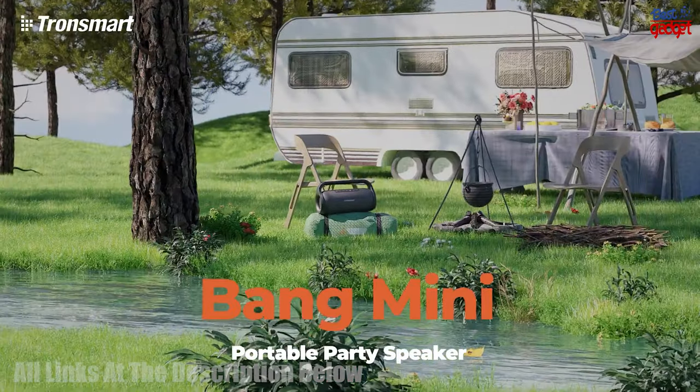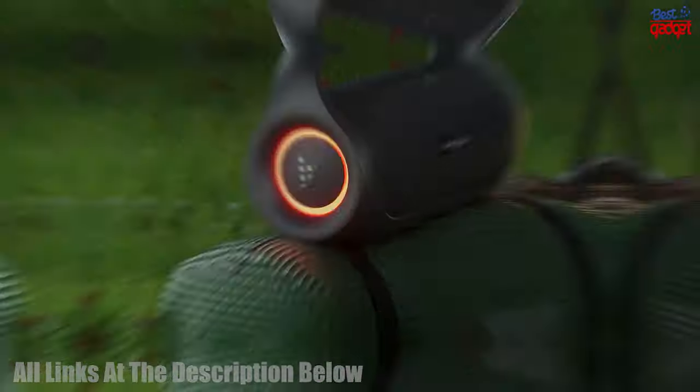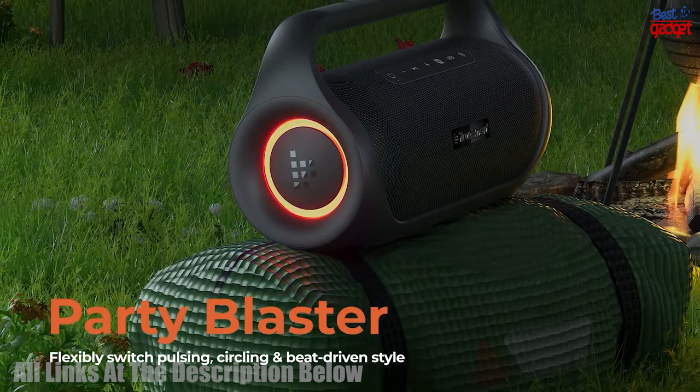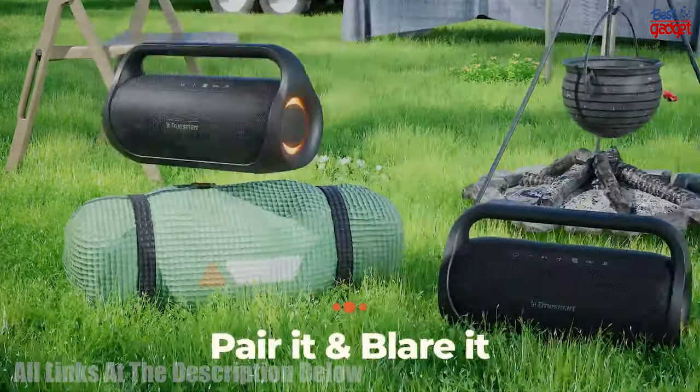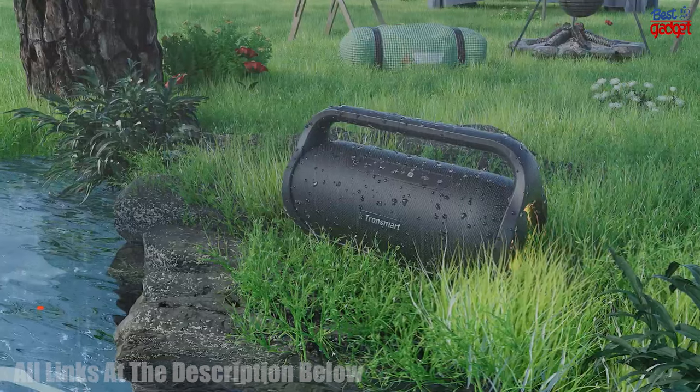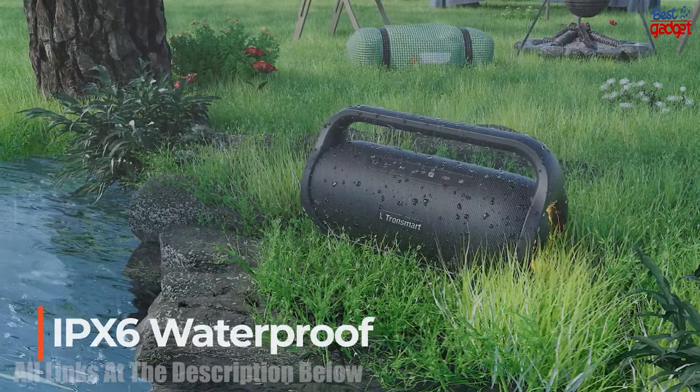The Tronsmart Bang Mini portable Bluetooth speaker offers an unbeatable audio experience with 50W of wireless stereo sound. It is IPX6 waterproof, making it perfect for outdoor use and parties, and it is also equipped with Bluetooth 5.3,